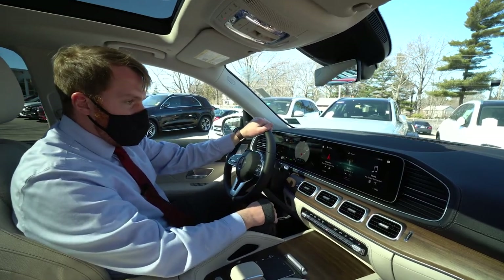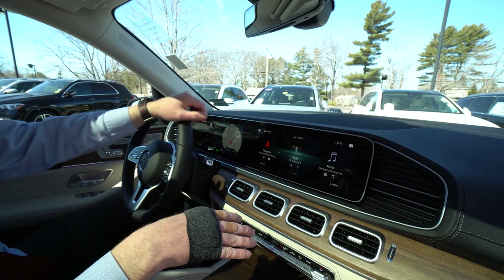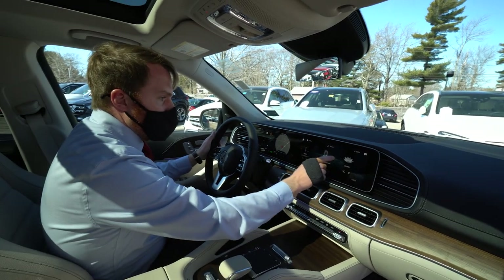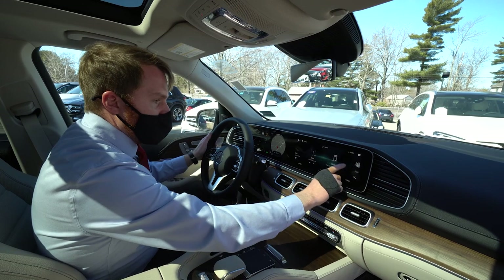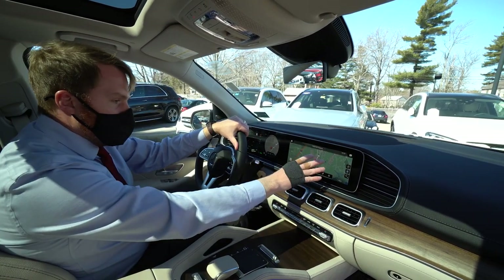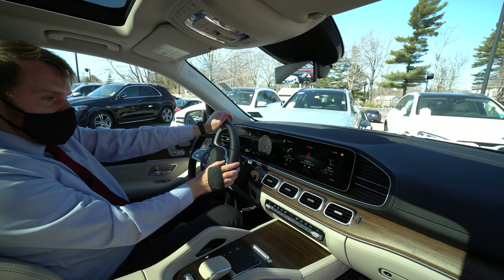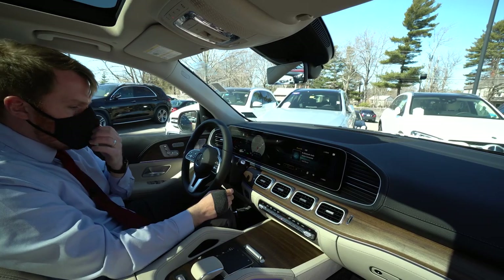Over at the infotainment center — this is all new for 2020 Mercedes. They really did a great job with this all-touchscreen interface. I can simply move my hand around to get to different settings, access navigation, wherever I need information. Another way to control it is via a pad on the steering wheel, very easily accessible.